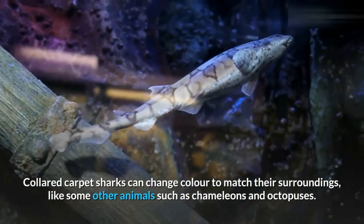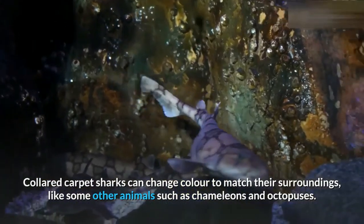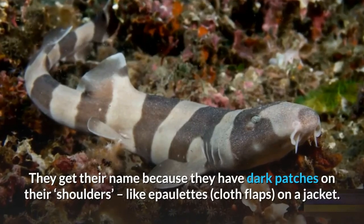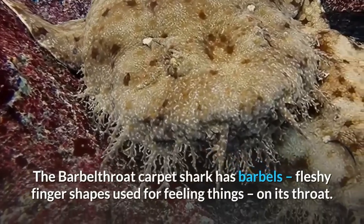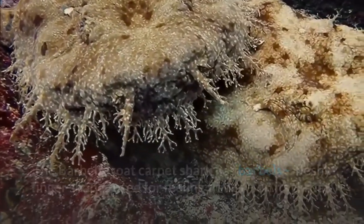Collared carpet sharks can change color to match their surroundings, like chameleons and octopuses. Epaulette sharks are a type of carpet shark — they get their name because they have dark patches on their shoulders like epaulettes, the cloth flaps on a jacket. The barbel-throat carpet shark has barbels — fleshy finger shapes used for feeling things — on its throat. Only one barbel-throat carpet shark has ever been found.